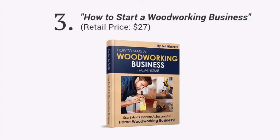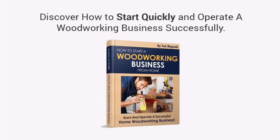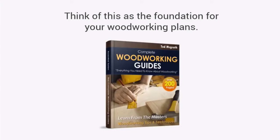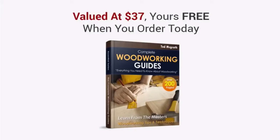Third, you're going to get a book entitled How to Start a Woodworking Business. I will give you a step-by-step guide on how to make money selling your custom woodwork from home. With this guide, you'll learn how to start quickly and operate successfully — learn how to turn your passion into profits. And finally, you're also getting a complete collection of online woodworking guides with over 200 pages of woodworking tips and tricks, with detailed drawings, diagrams, and photos. Think of this as the foundation for your woodworking plans. There's no fluff here — it's 200 pages of solid, step-by-step, straightforward advice that sets you up for your projects. This is valued at $37, yours free when you order today.